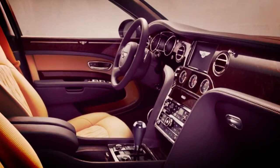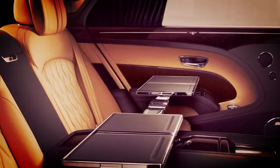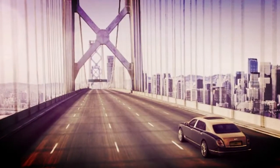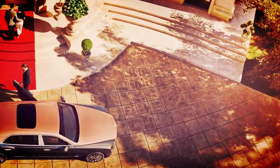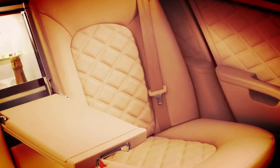The forcing front of the Mulsanne Extended Wheelbase is ruled by a radiator shell with brilliant stainless steel vertical vanes. The one-piece guard, hood, and bumpers incorporate consistently to make a feeling of width and nearness. These highlights stream down to the lower signature grille area flanked by B-wing vents.